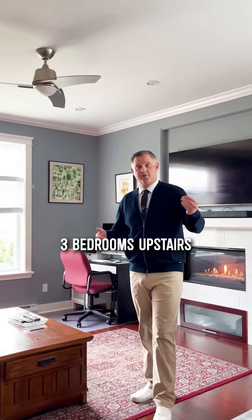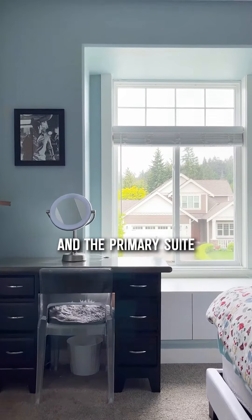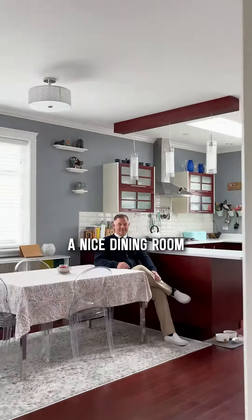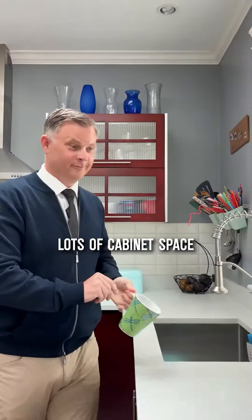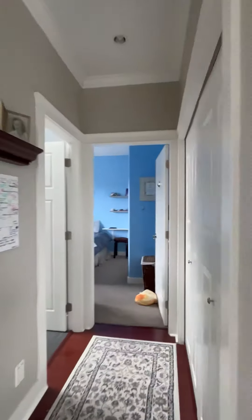Currently it has three bedrooms upstairs with two bathrooms, and the primary suite is wonderful — a great place to sit and relax. There's also a nice dining room, beautiful chef-style kitchen, built-ins, lots of cabinet space, and of course a bathroom, laundry, and another bedroom.